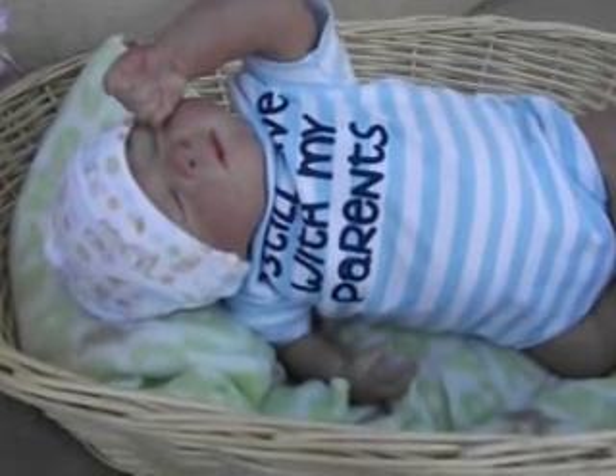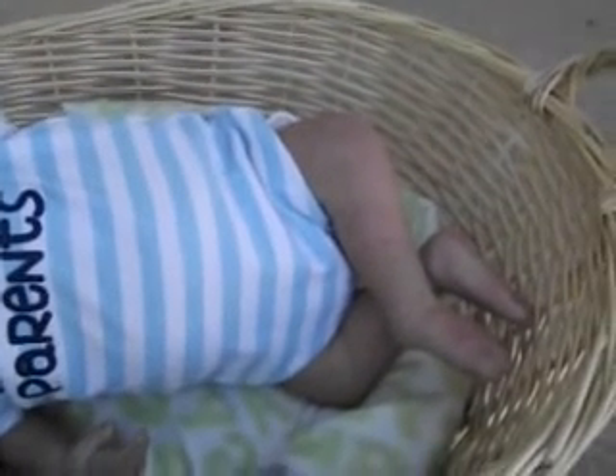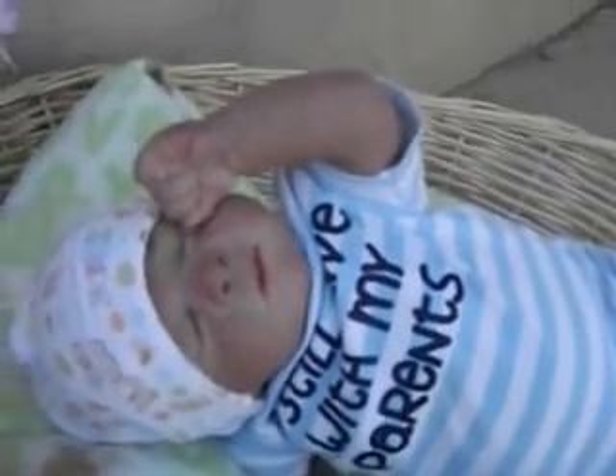Hi everybody. It's me and Theo. Here he is. He looks really cute — you can tell all his red details. He looks a lot more red than he is; he's not really that red. He's cute though.